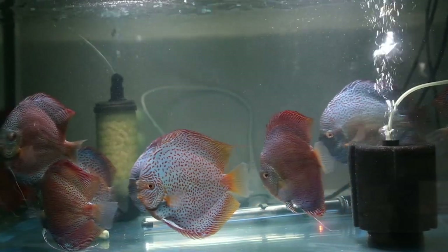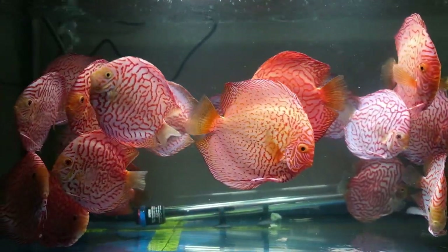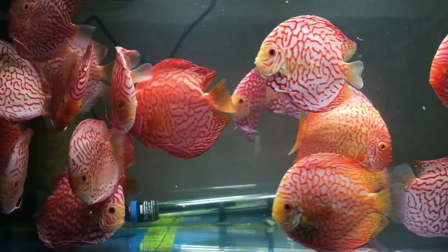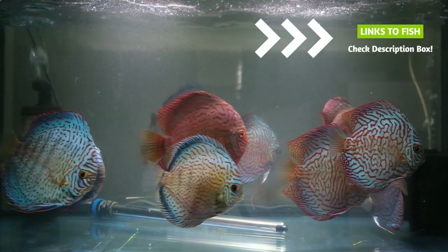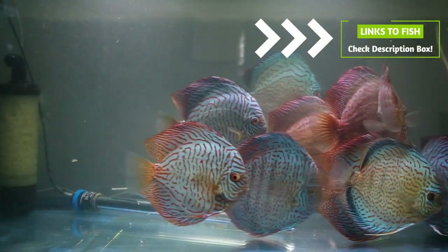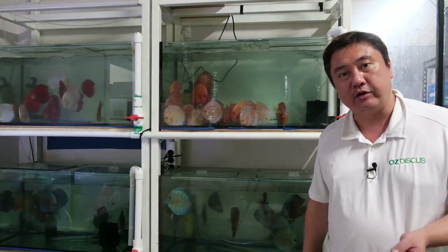Some really awesome giant LSS. Lots and lots of red checkerboard, red jaguars, red pandas. Some of these larger ones are around about 5.5 to 6 inch. We've also got some beautiful mosaic turquoise, as well as tiger turquoise in here as well. These guys are some jumbo sizes as well, going up to around about 5.5 inches.